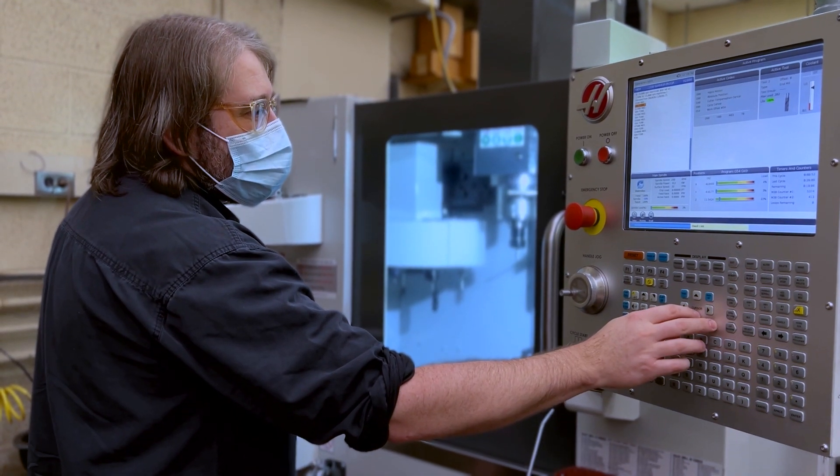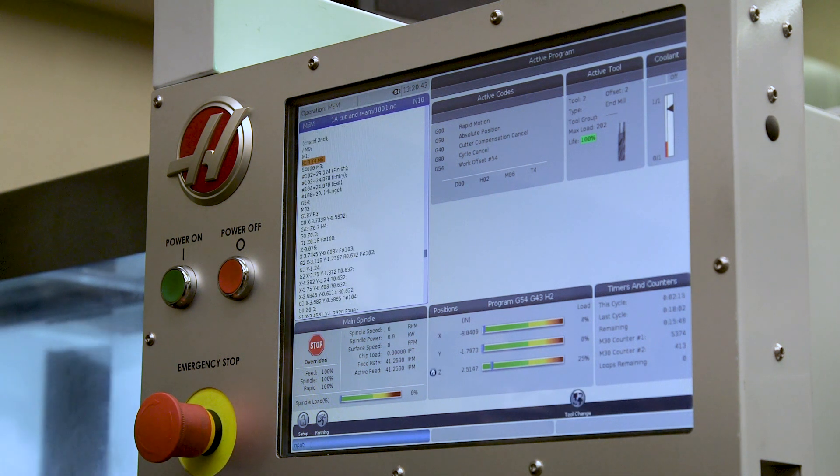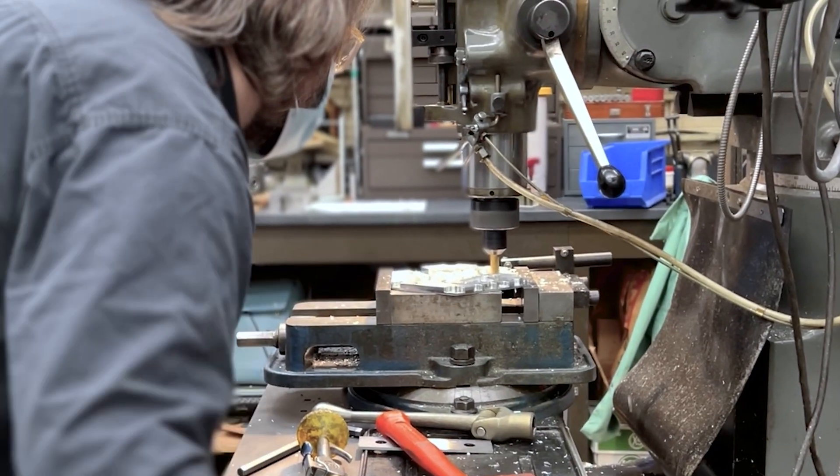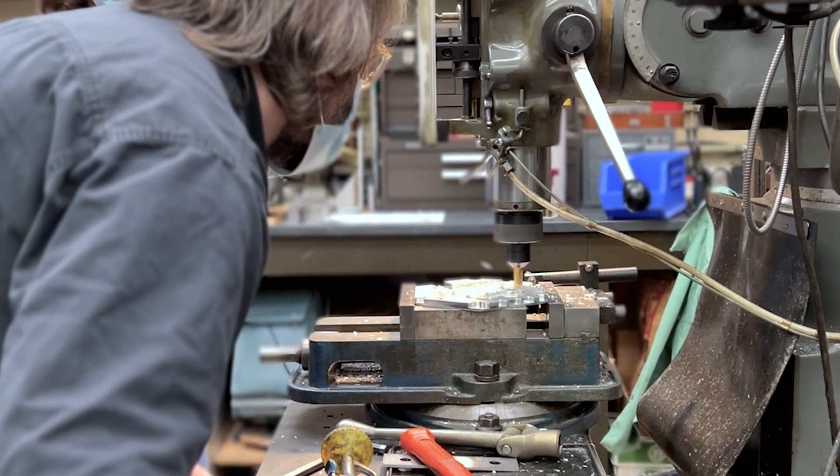The exciting thing about being a machinist, and specifically a prototype machinist, is there's always something new — there's always a new technology. There are situations where I don't have a sketch or a design to work with. I simply have a problem, an idea, and I'm starting from basically nothing.